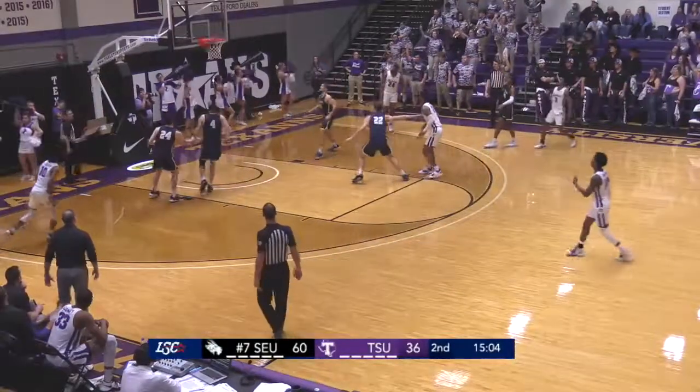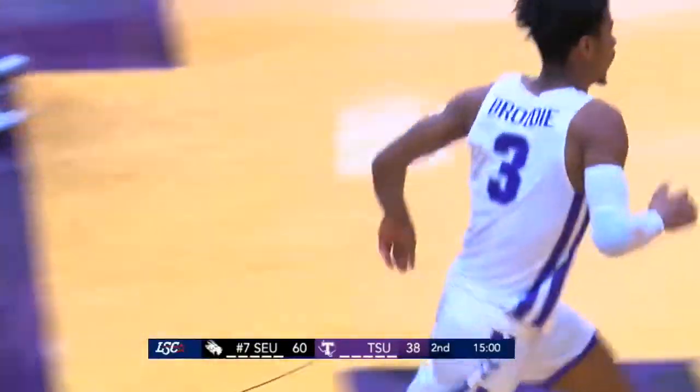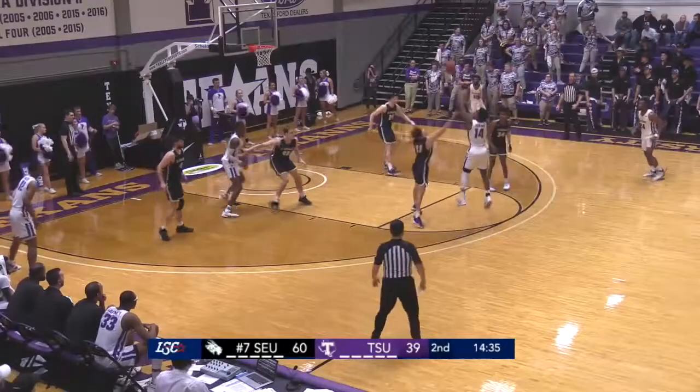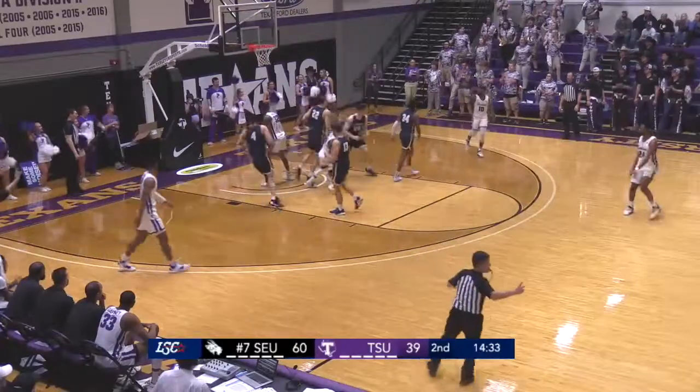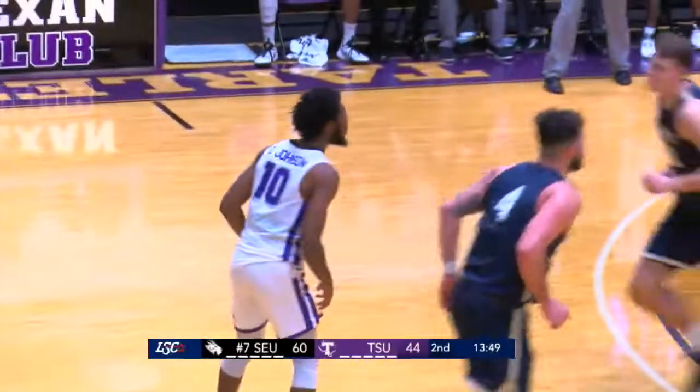Hand it off — Brody, right side. Randall steps into a three, it's good! Randall Brody with a trey — cuts it back to 21. 60-39. Hopkins going to work off the dribble, pull-up jumper at the top of the key, buries it. Now Johnson will work off the dribble, shoots the pull-up jumper and buries it. Three-pointer from Dexter Johnson — now it's back to 16.